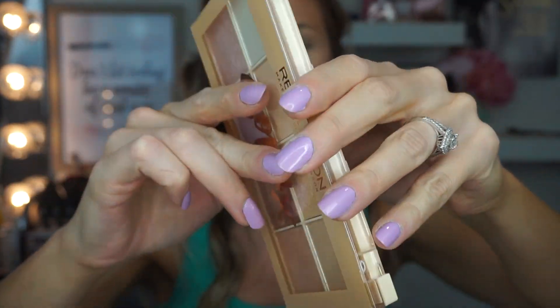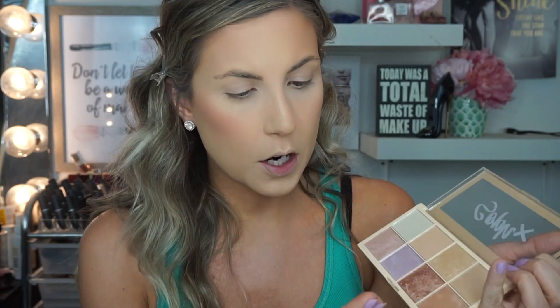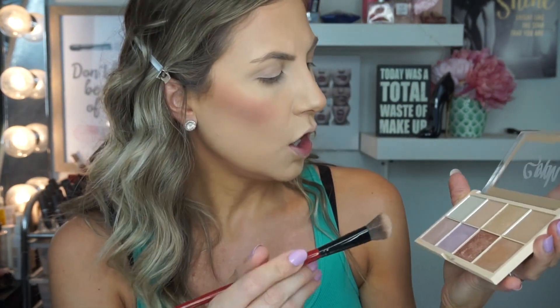I'm trying out the Makeup Revolution Soap Highlighting Palette for the first time. I believe this is a collaboration with someone named Soap. There are so many shades in here — they're super pigmented and I think they'd also be really nice as eyeshadows. Very nice, reflective shades. I'm going in with a corner shade using the Smashbox Precise Highlighting Brush — this is so pretty. Then I'm adding a gold shade as well, which is even more pigmented.